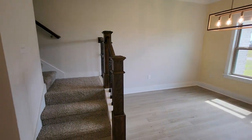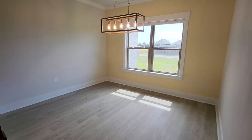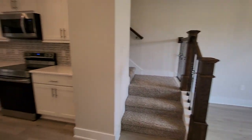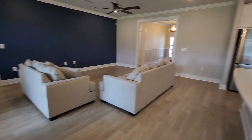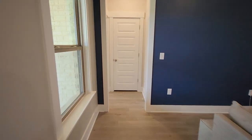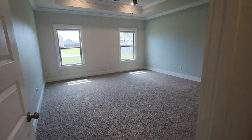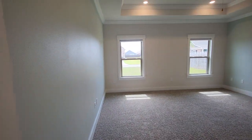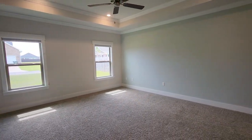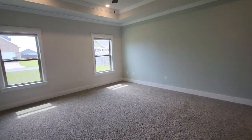Separate dining area, but still adjoining and open to the living and kitchen, overlooking the backyard. Split floor plan. Tray ceiling in the master, generously sized — enough for a king-size bed and still enough room to comfortably move around.